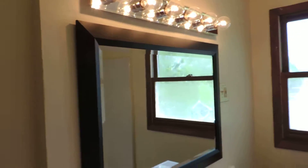The second bathroom. New vanity, mirrors, lights.